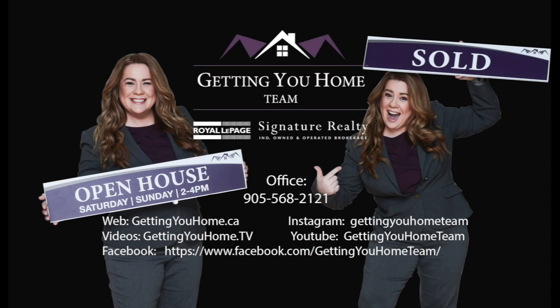For more information on this or any of our other listings, visit us at our YouTube channel at gettingyouhome.tv, on Instagram, or Facebook. We are Getting You Home.